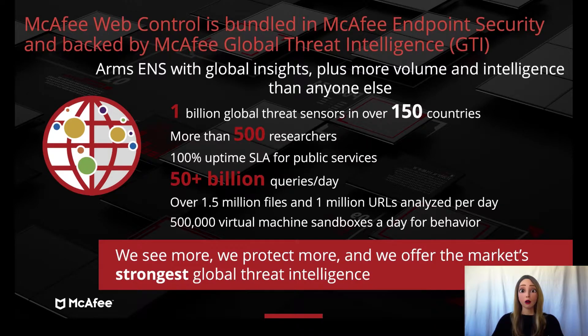Every internet user is bombarded with decisions they have to make — what to click, what to read, and where to spend their money. Well, there are a number of bad actors out there trying to take advantage. Reputation is key to making these decisions. We know that small business owners don't have the resource or money to allow their employees to waste time surfing the internet, or even worse, falling prey to web attacks.